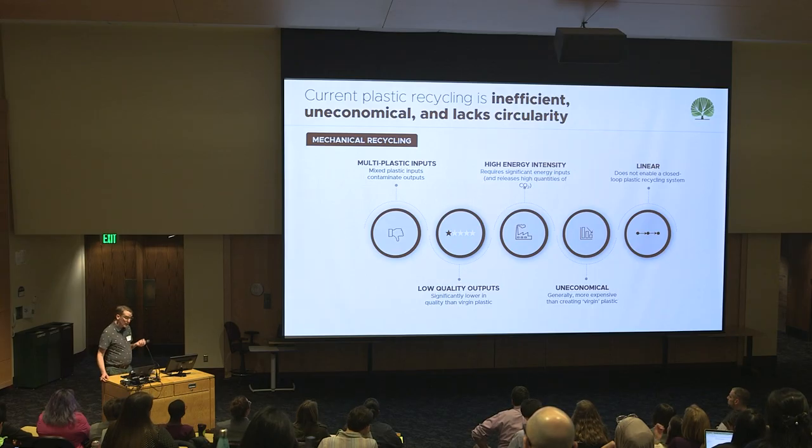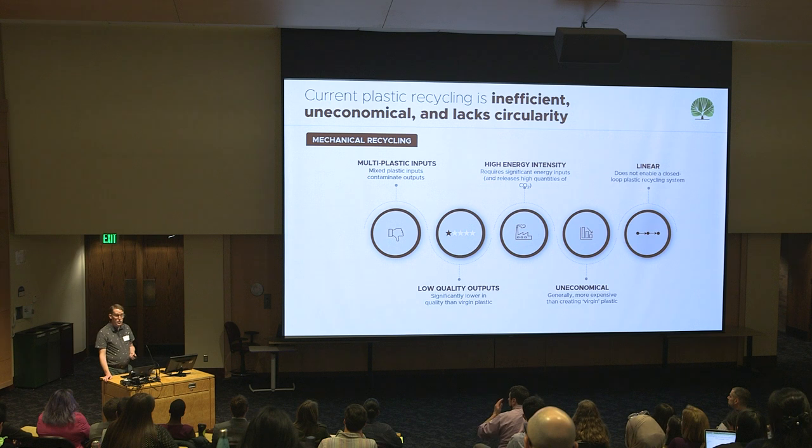It's an inferior product. Importantly, mechanical recycling uses a lot of heat, a lot of energy input. This produces a lot of CO2 and other greenhouse gas emissions. And finally, more often than not, when a beverage container is recycled, it actually gets turned into a textile that never gets recycled. This is a linear recycling system, not a circular system.